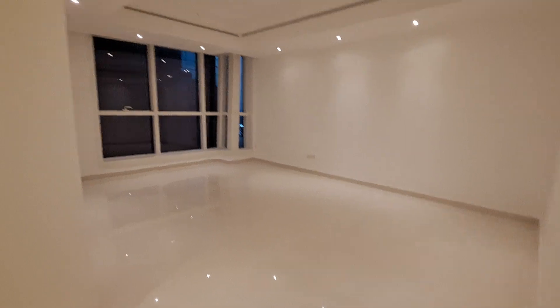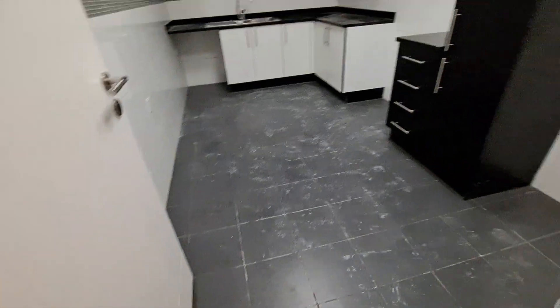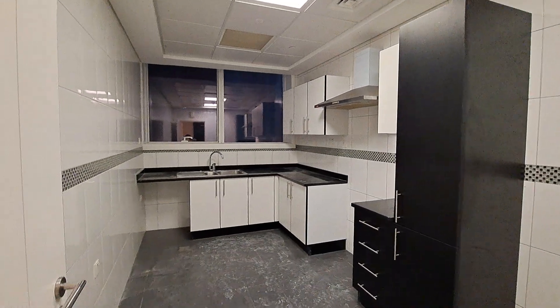The tiles are 11 by 8.2 feet each in length. We have a kitchen which has space for a dishwasher, washing machine, and fridge.